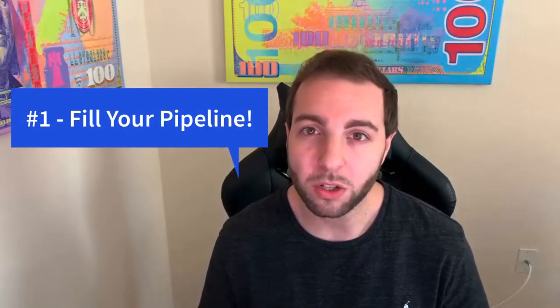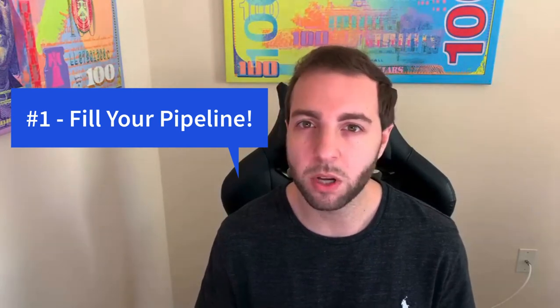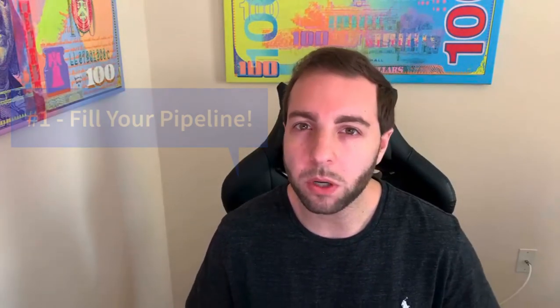Okay, so let's jump right in. The number one way to grow your freelance business is by focusing on your pipeline. A lot of times pipeline, sales funnel, and all of these different terms are being thrown around, but what it really means is that you're focusing on getting people into your sales cycle.